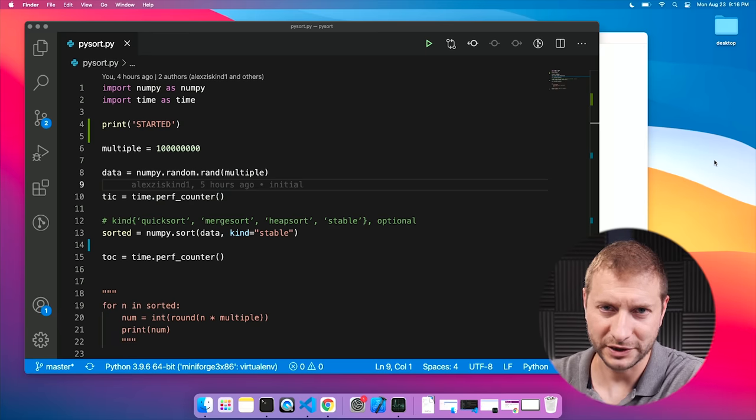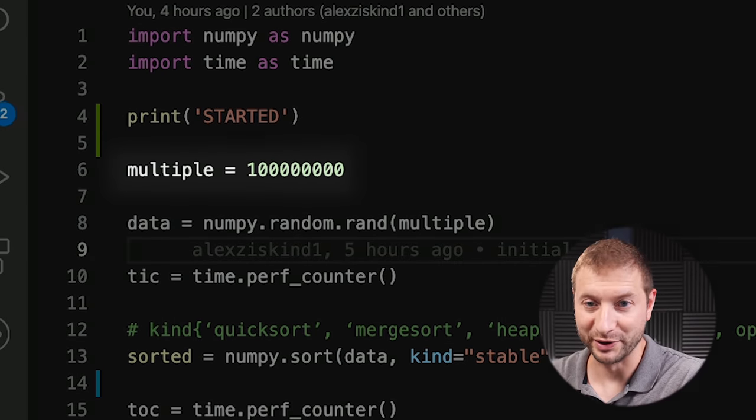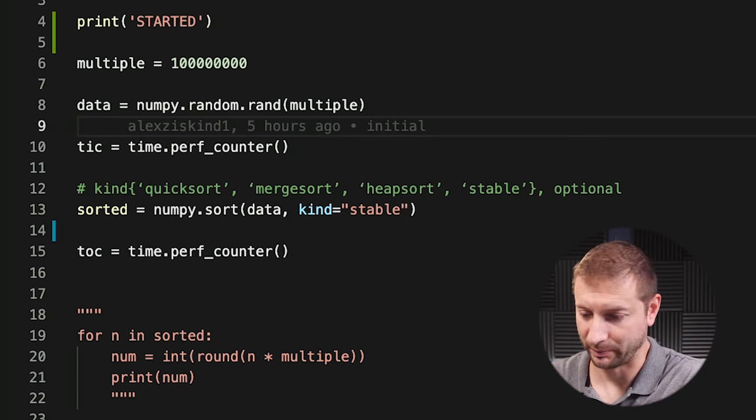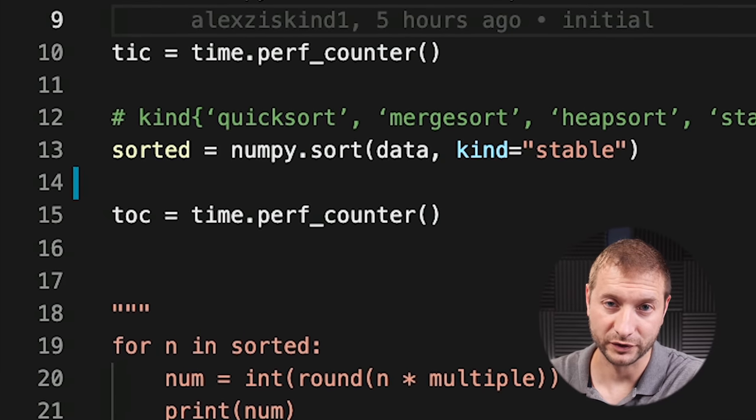I've got the same program on them — a really short little program that's using NumPy to generate 1 billion items, and I'm going to use NumPy's sort function to sort them. I'm also going to use the time module to get a perf counter before and after the sort to see how long it takes. Simple test.